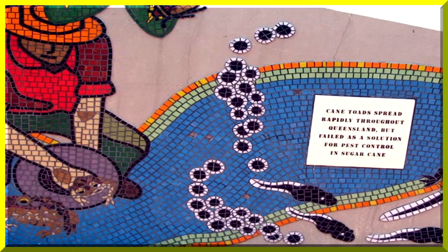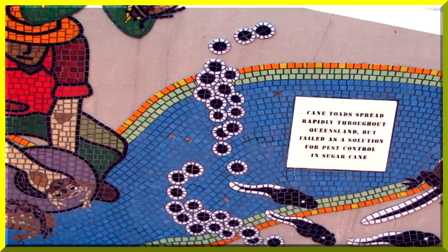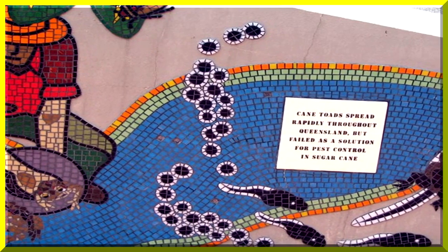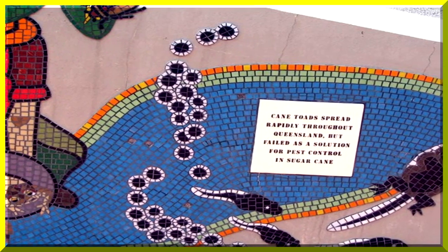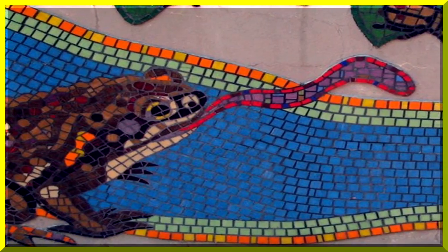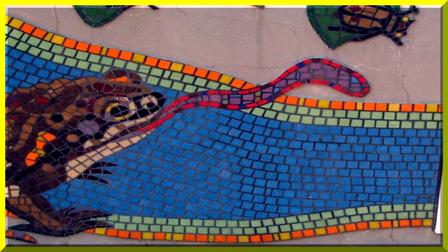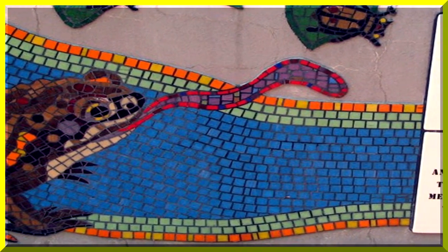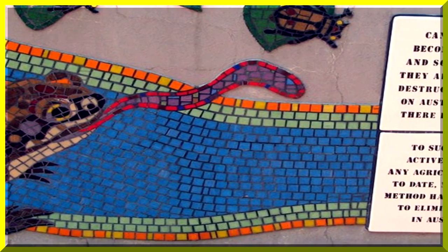Cane toads lay tens of thousands of eggs and they don't have many natural predators because they're poisonous. In an ironic twist of fate, they failed to control the black beetle, which lived high in the sugar cane above the cane toad's reach.